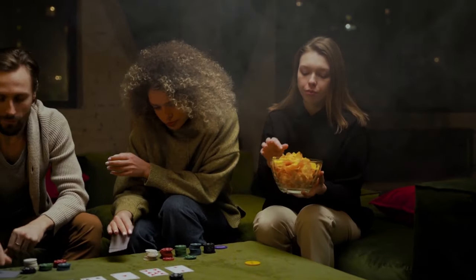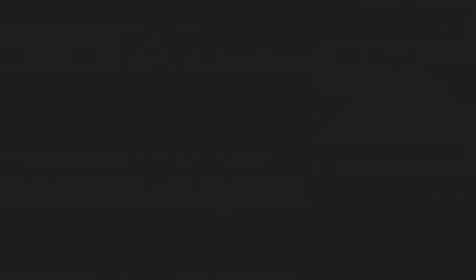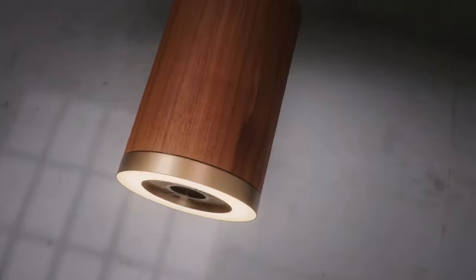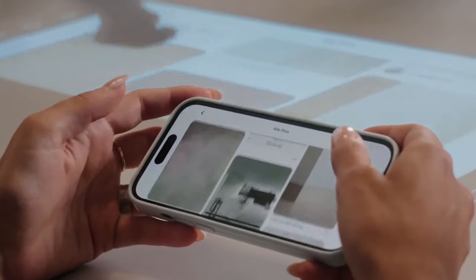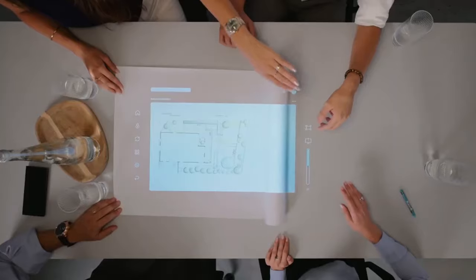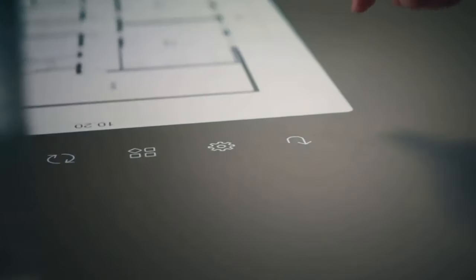So grab your favorite snacks, sit back, and let's geek out together. First up, let's shed some light on the Abuses Lamp. Don't be fooled by its unassuming appearance — this lamp is a game changer. It seamlessly integrates with your phone, allowing you to project content onto any surface with ease. Imagine effortlessly conducting presentations at work or workshops.